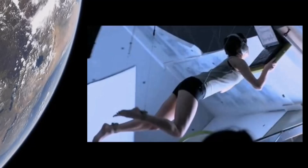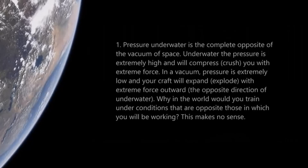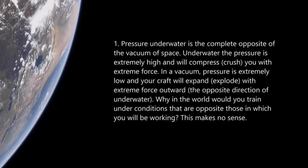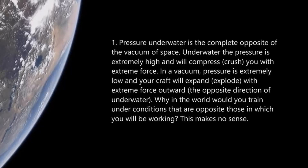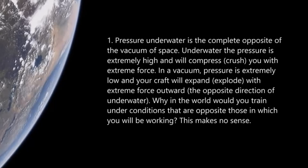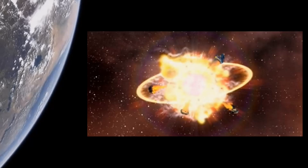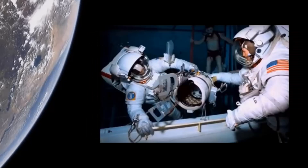As opposed to training with something like a zero-G wire system in a warehouse. Number one: pressure. Underwater the pressure is extremely high and will compress and crush you with extreme force. In a vacuum, pressure is extremely low — there's no pressure — and you will expand and explode; your spacecraft will explode with extreme force outward. The opposite direction of underwater. So why in the world would you train under conditions that are opposite to those in which you will be working? This makes no sense at all. Total fail.